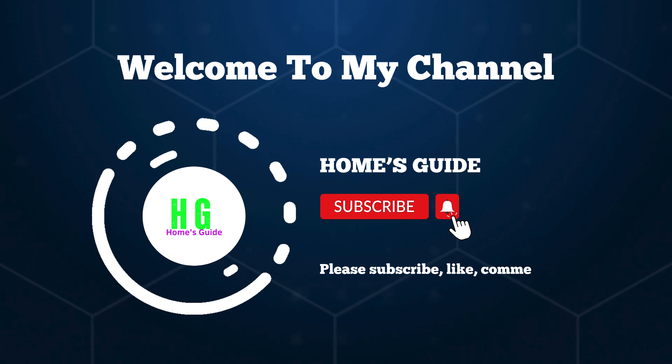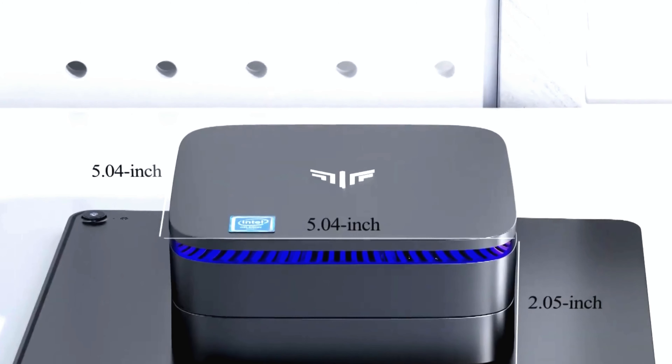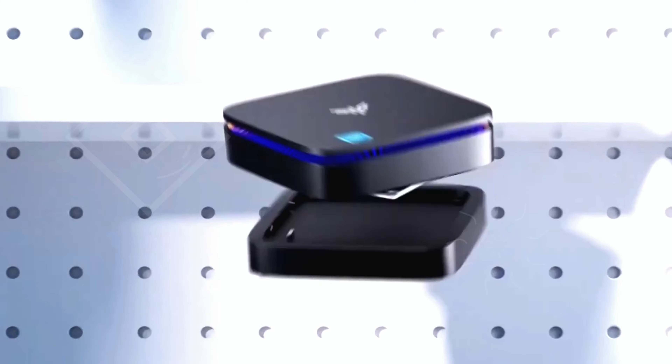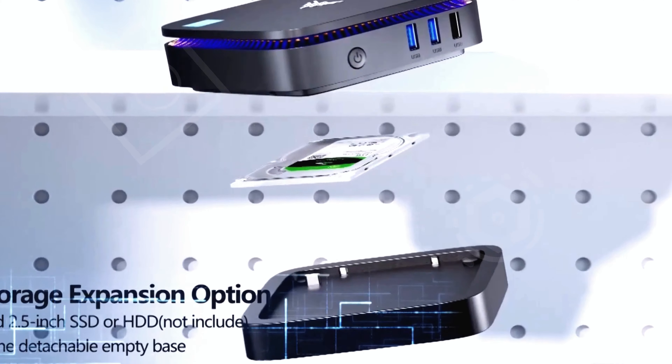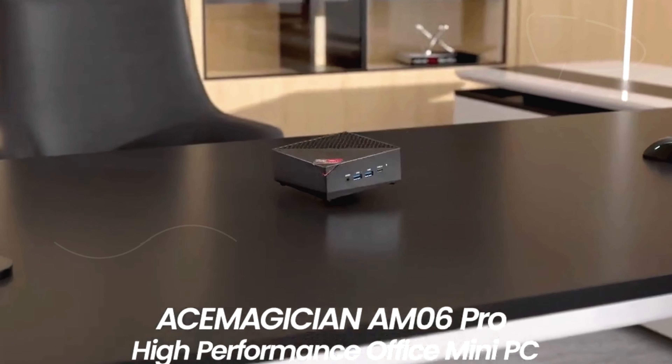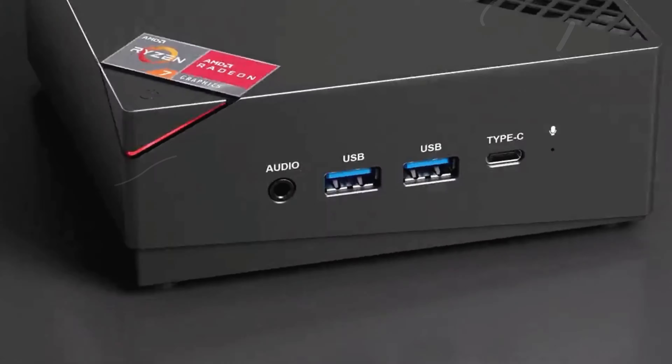Hi, this is Home's Guide. Hey everyone, welcome back to our channel. Are you looking for the best mini PC to elevate your streaming experience? Today I'm going to show you the world's top 5 best mini PCs for streaming video.